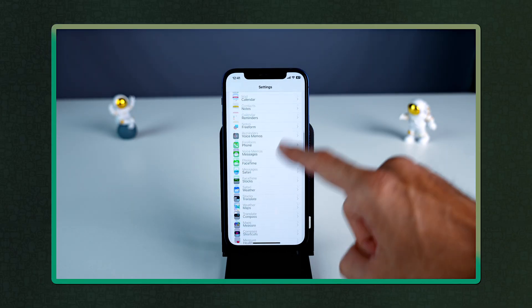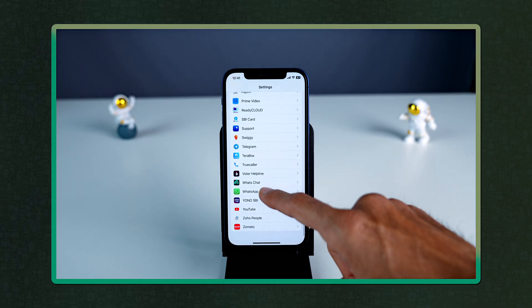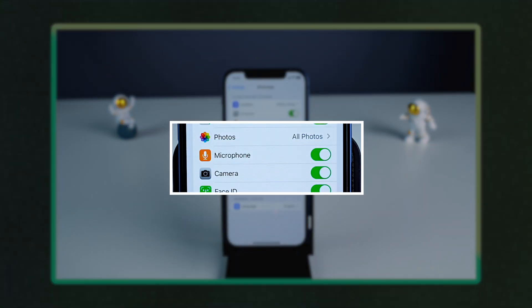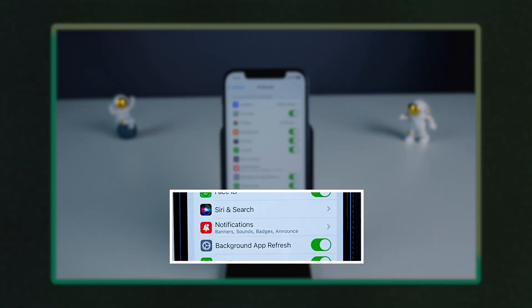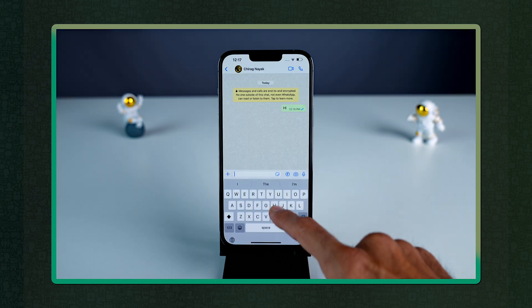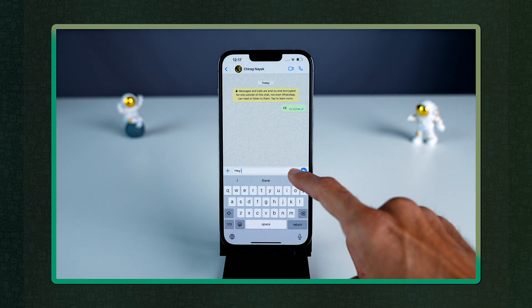Another reason that can cause WhatsApp to crash is app permissions that you may have denied, knowingly or unknowingly. Go to Settings, find WhatsApp, and make sure that all your app configuration settings — such as location, network, and message delivery preferences — are set to the desired options. Once you've granted all the required permissions, restart WhatsApp and it should be working fine.